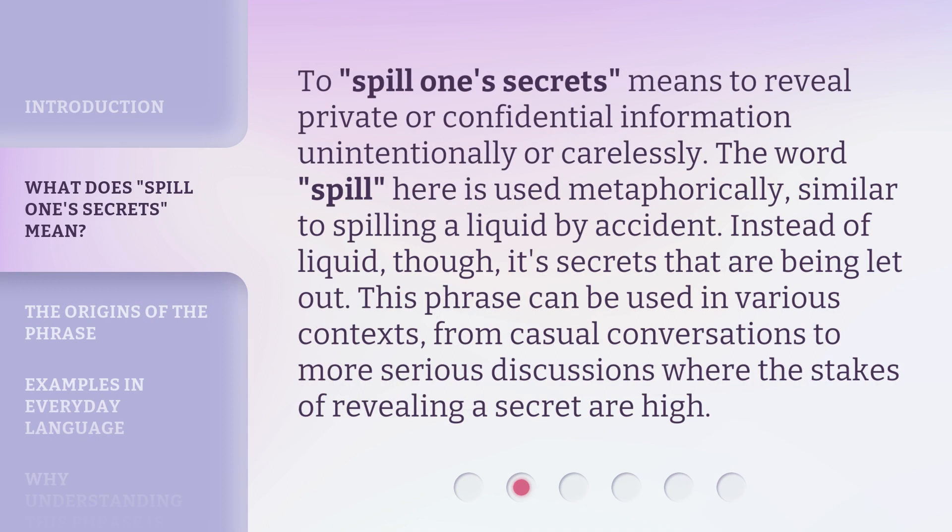To spill one's secrets means to reveal private or confidential information unintentionally or carelessly. The word spill here is used metaphorically, similar to spilling a liquid by accident. Instead of liquid, it's secrets that are being let out. This phrase can be used in various contexts, from casual conversations to more serious discussions where the stakes of revealing a secret are high.